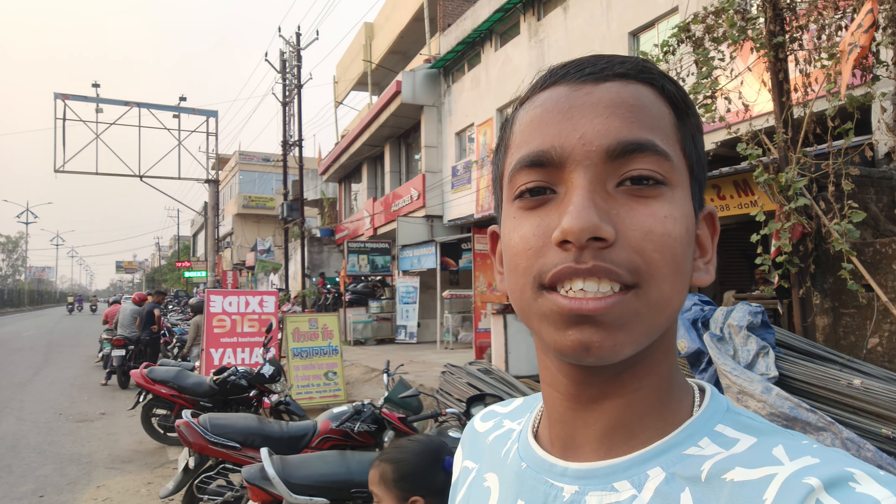Welcome back to my YouTube channel. Today I am with a new vlog. I am here in Sarai Dhella. Today we have our scooter delivery — I will talk about this scooter. This vlog will be very interesting. Let's go.